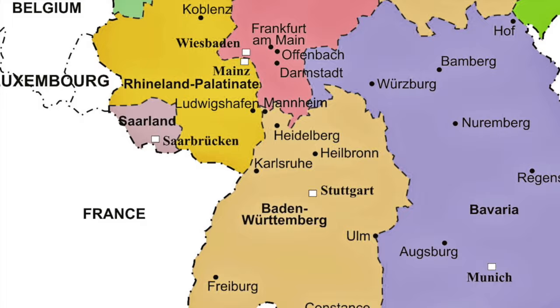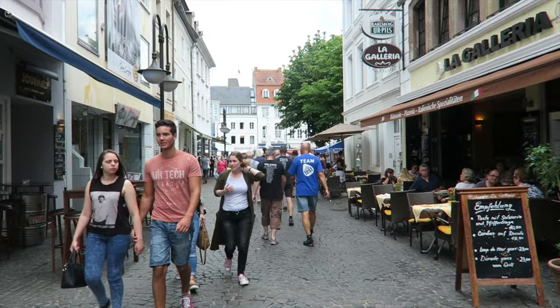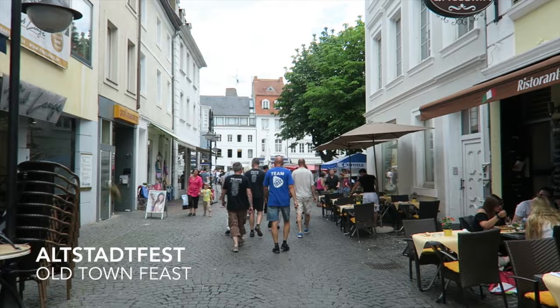We're going to put Saarbrücken on the map! So where is Saarbrücken? We're in the southwest part of Germany, actually very close to France, so there's a lot of French influence here. It's very lively and you can hear music because today is the Oldstadtfest.